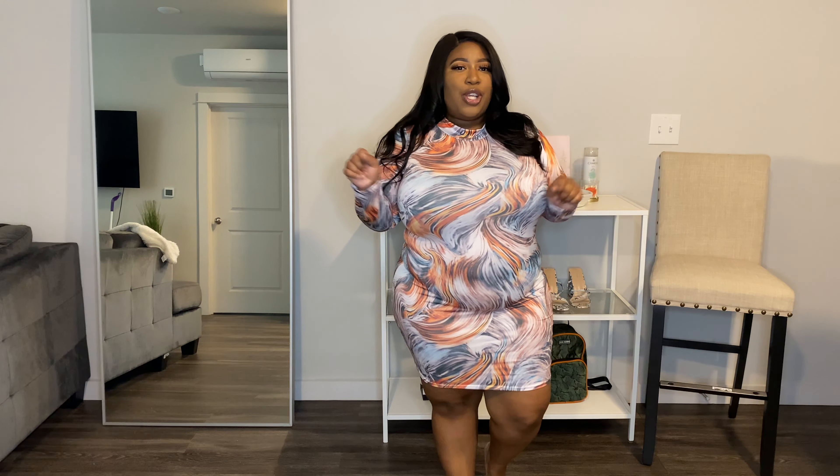The next dress is the Portrait of Our Love Dress, and I got this in a size extra large. You could probably size down in this one — it's a little more loose fitting at the bottom and I would prefer it to be a little more tight. But besides that, this dress is so freaking cute and I cannot wait to wear it. Let me turn around so you can see the back.